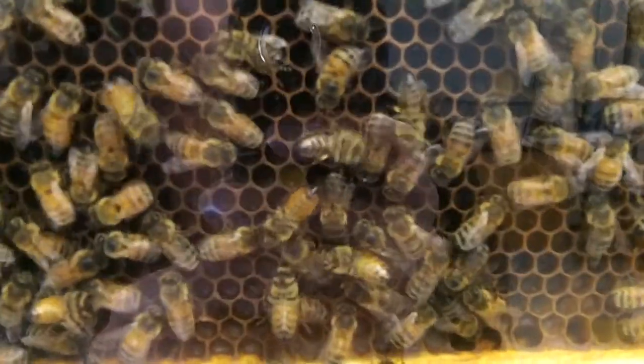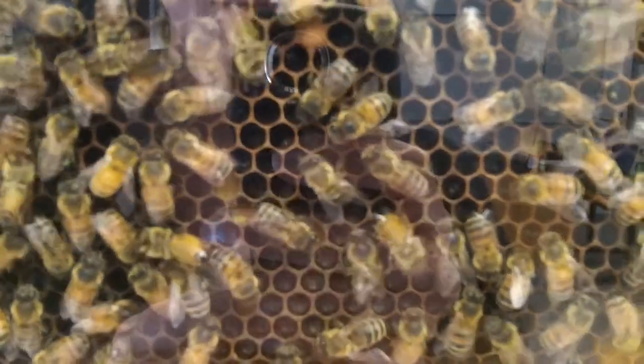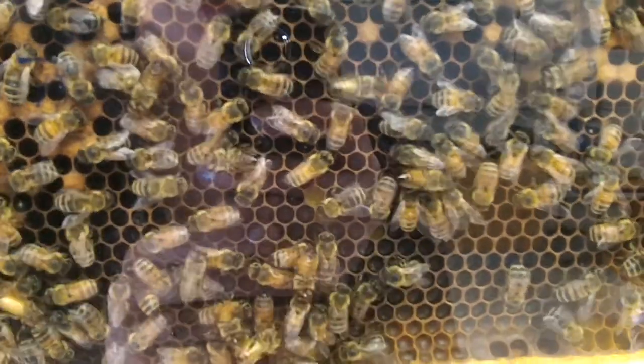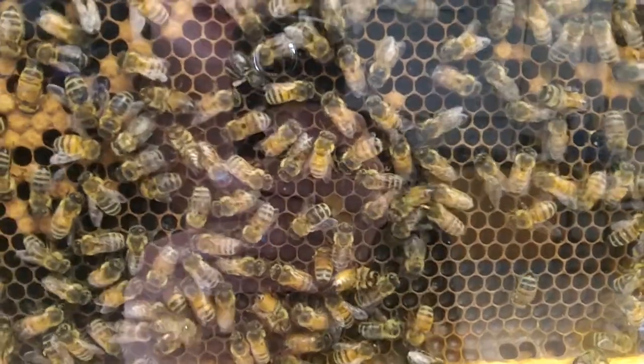I was going to say, maybe there's more pollen right now than there is nectar, but I really have no idea — I'm just making something up with that. So, I'm just gonna close and let you watch a little more dancing.